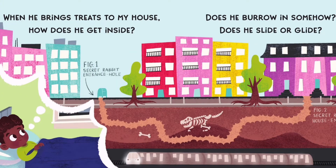When he brings treats to my house, how does he get inside? Does he burrow in somehow? Does he slide or glide?